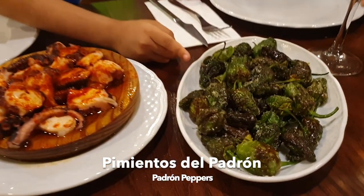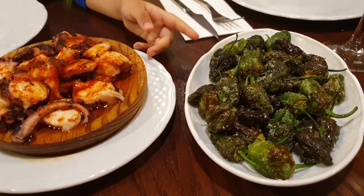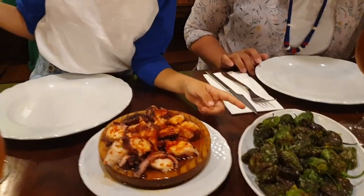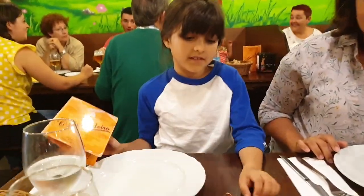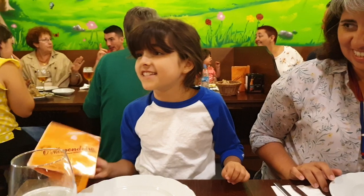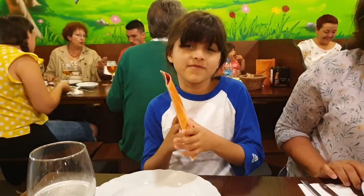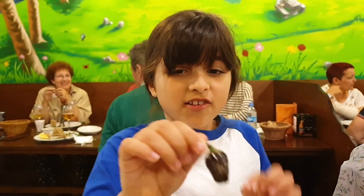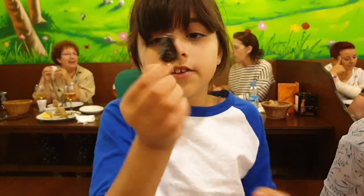And then we have Palantos de Salon, which are roasted peppers, bite-sized. This is how you eat it — there is a stem, you hold onto the stem and then you bite it off.